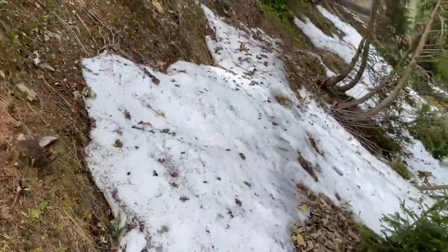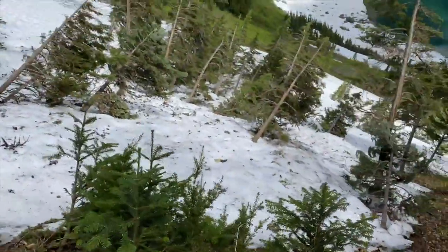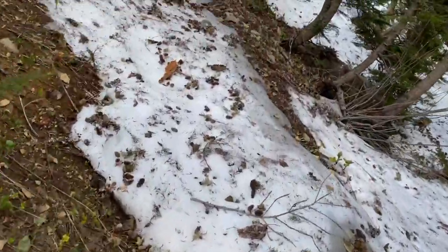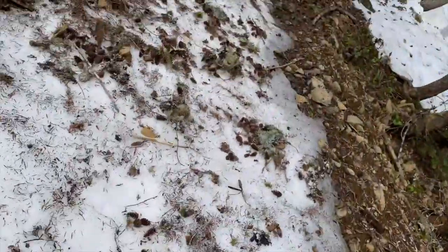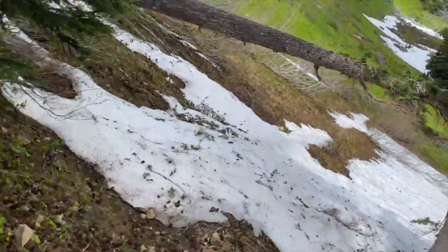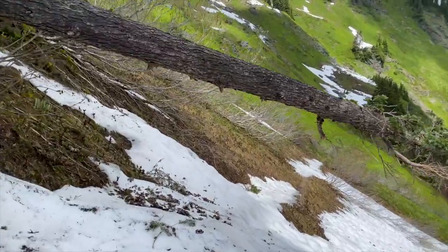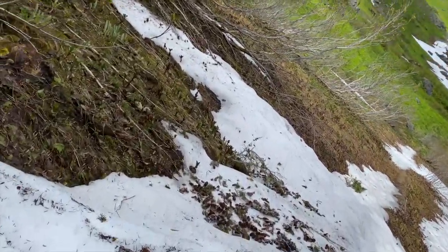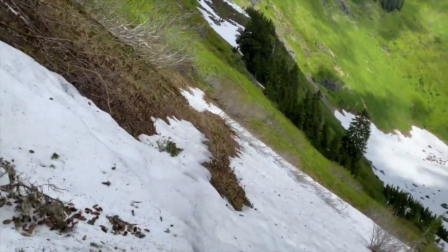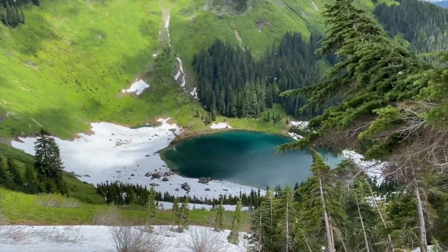This trail is in bad shape and there's a lot of snow crossings and not a whole lot to stop you, so we have to stay focused out here. Definitely the first pack to the lake for 2020.